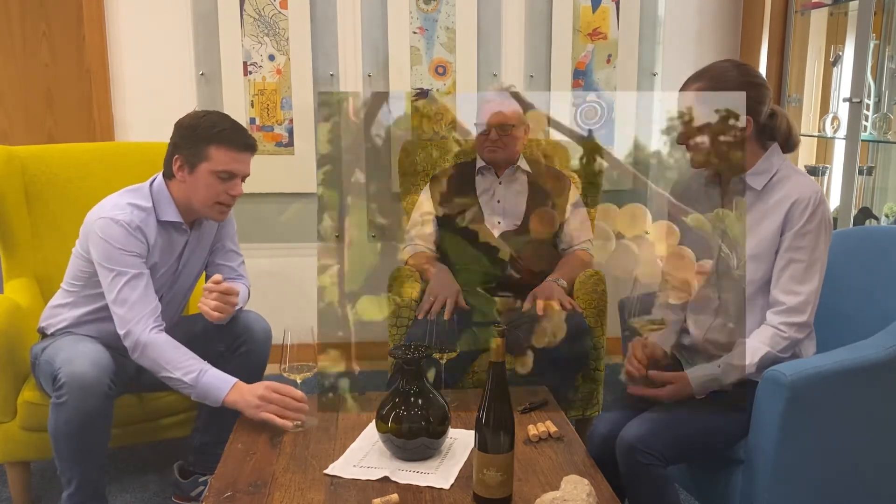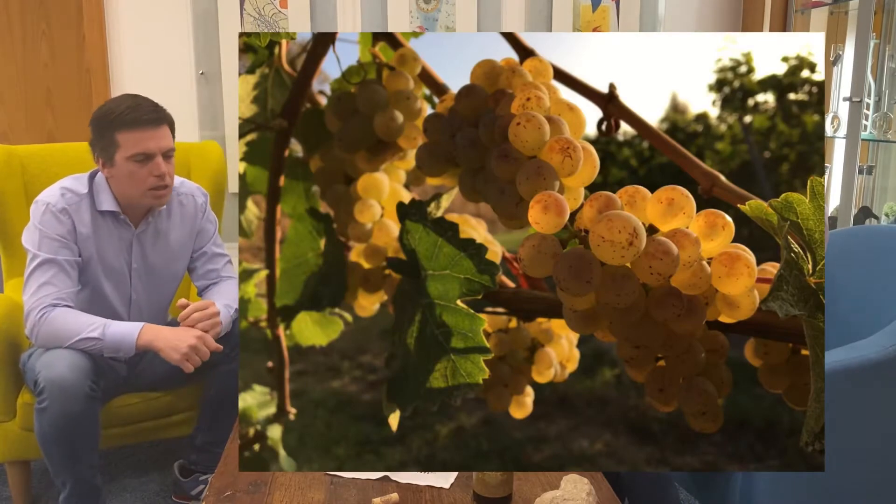Man sieht es hier im Glas: goldgelbe Riesling-Trauben. 100% gesundes Traubenmaterial, das man ganz gezielt super Riesling-Struktur haben, ohne Ecken und Kanten. Einfach nochmal dem Ganzen eins draufsetzen.